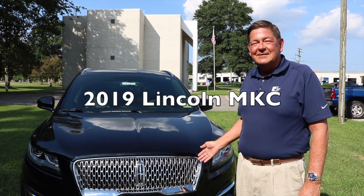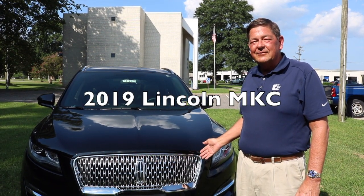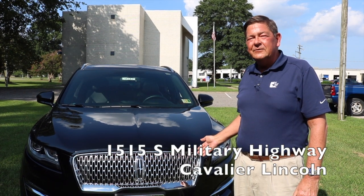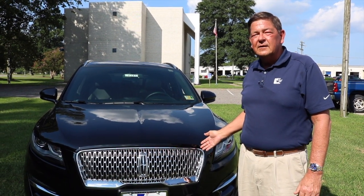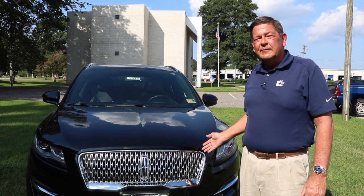Come see the 2019 Lincoln MKC at Cavalier Lincoln, 1515 South Military Highway in Chesapeake, Virginia. We have a great selection — come see us today. I'm Lee Paragoff, and I'm looking forward to seeing you.